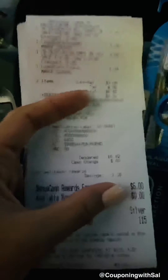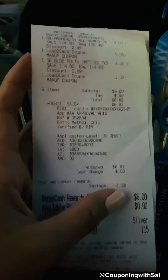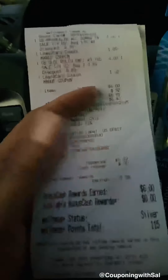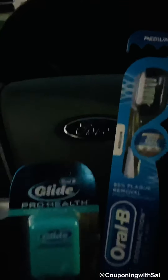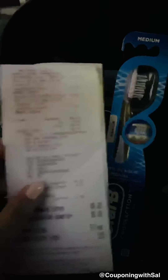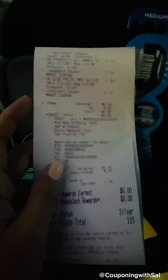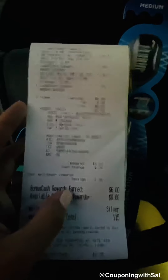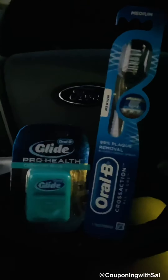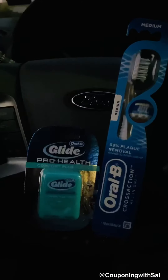For my deal, it's all digital coupons and it's a one-dollar money maker, which pretty much covers tax — a pretty decent haul. This is also a newbie-friendly deal if you're new to couponing. That's it for me on this one and I'll see you in my next video, bye!